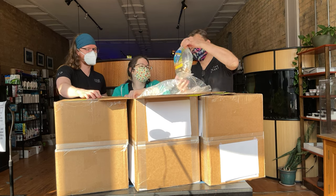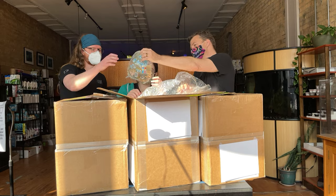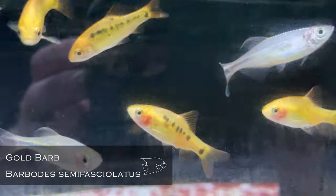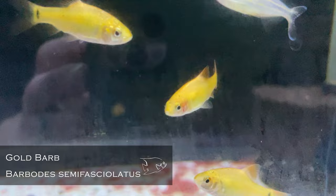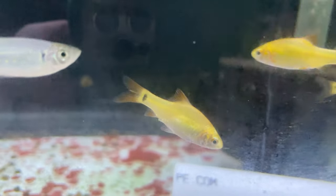Gold barbs — another good standard barb. Very basic but very good for what it is. It's hard to find that shade of gold-yellow, and they're so hardy and outgoing.